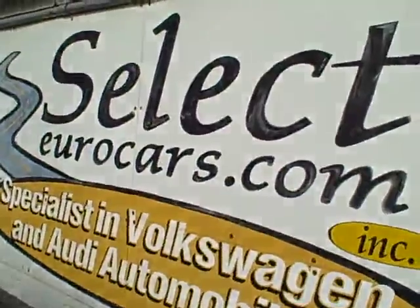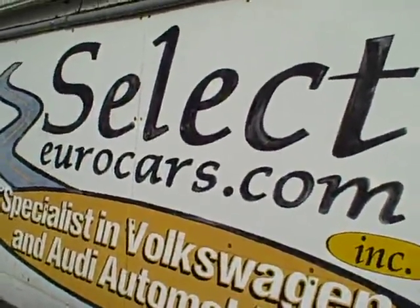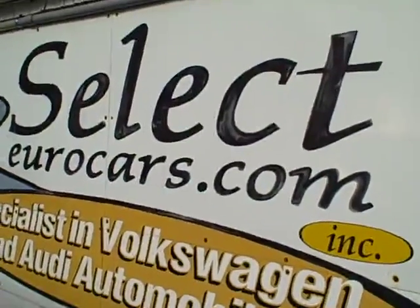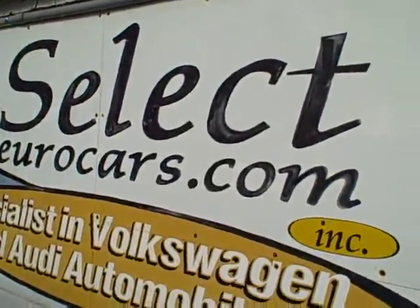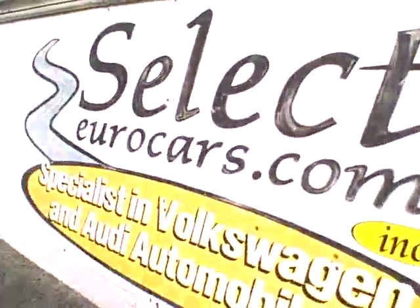If you need financing for your purchase, you're welcome to apply on our website, selecteurocars.com. Those with the best credit get incredible low rates. Those who've had serious credit problems — we often can help. You might need a third down or maybe more, but it's a chance to build your credit, so important in today's world. Give us a call, send us an email, instant message, or come and enjoy this wonderful Audi here at Select Eurocars.